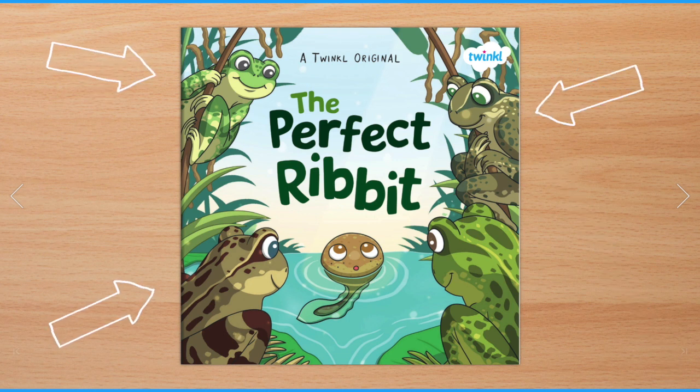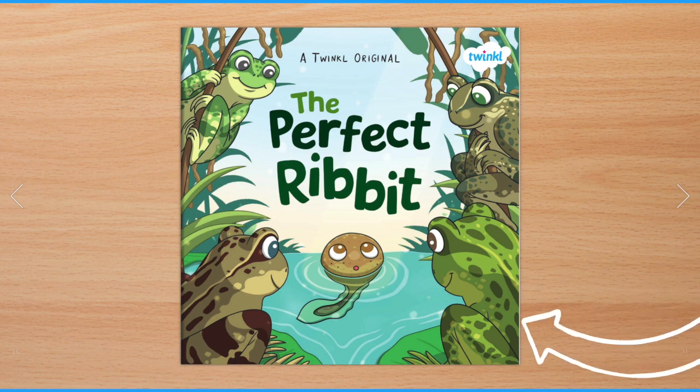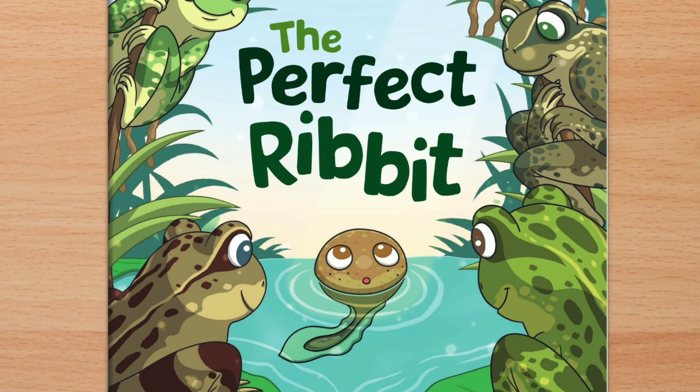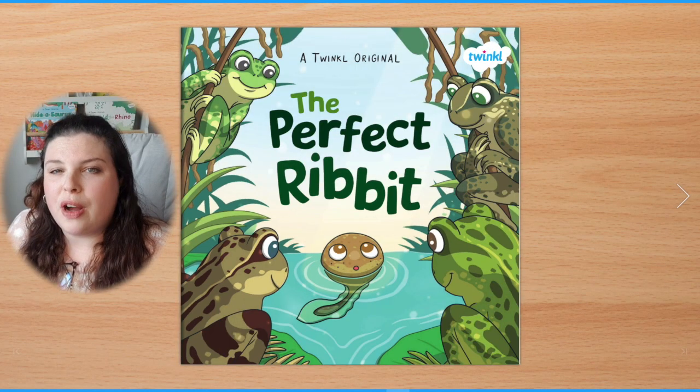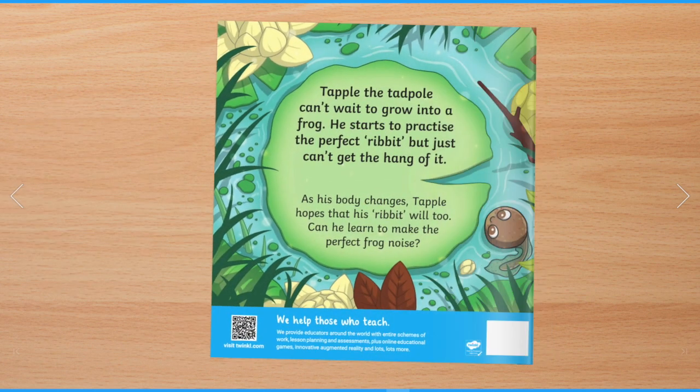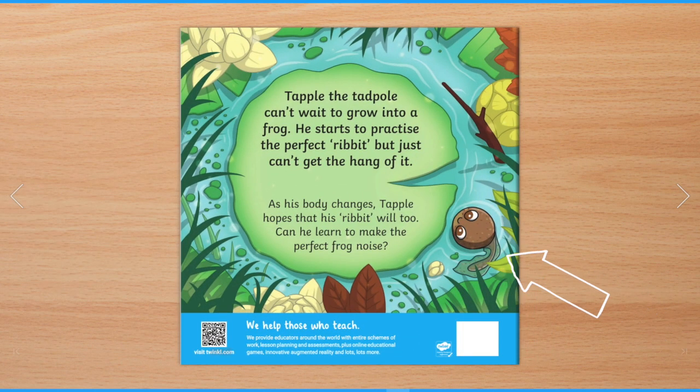On the front of this book I can see some green and brown frogs. I can also see somebody else right in the middle — it's not a frog. I wonder if you know what it is. Let's turn the book over and look at the back. Sometimes there are helpful clues on the back of a book. There he is again in the corner.